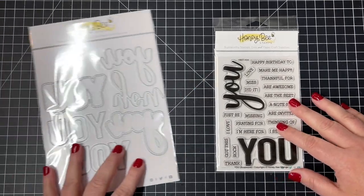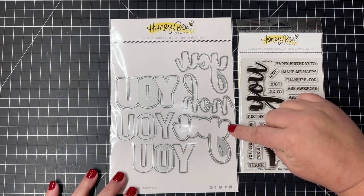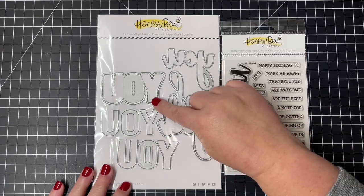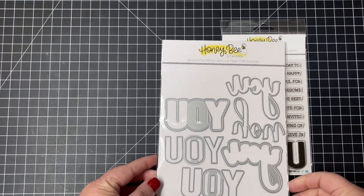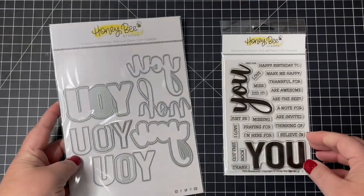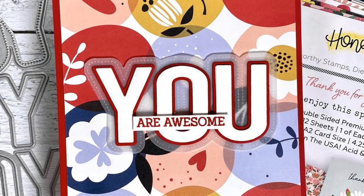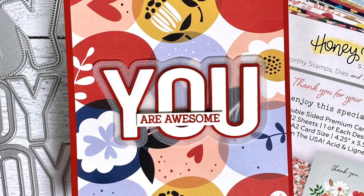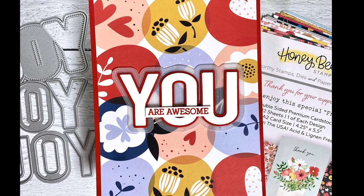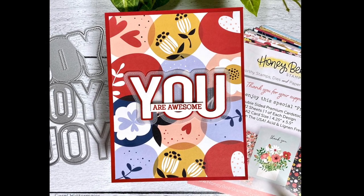As with all of our buzzword sets, each of those words comes with three dies: there is a scripty die that cuts out the word, a basic shadow, and then the pierced shadow. That is the same for the basic but bold 'You' as well. This is a beautiful, fun, and bright card from design team member Carol — she's used all three layers of those dies: the pierced layer, the red layer as the basic shadow, and then the white 'You,' paired with the sub-sentiment 'are awesome.'